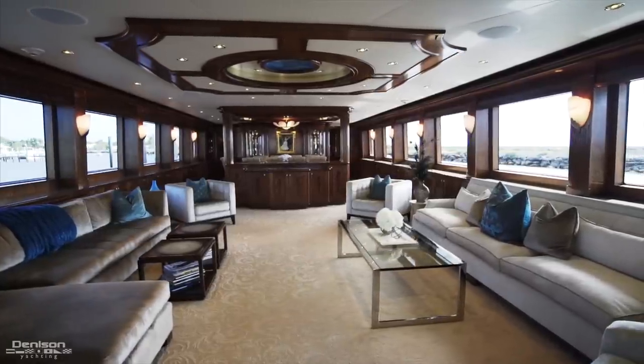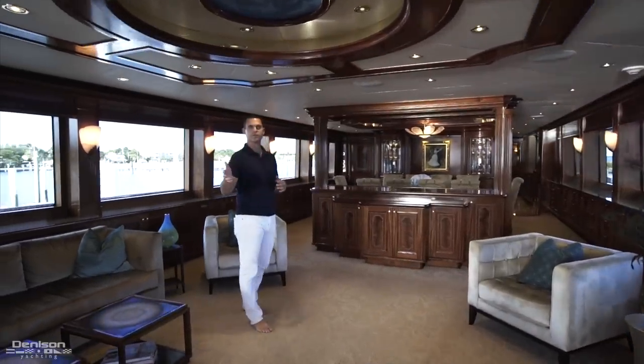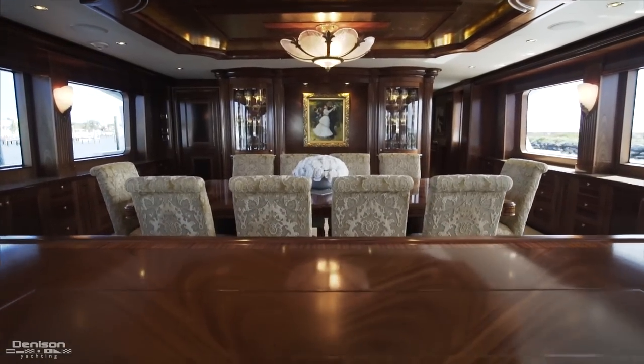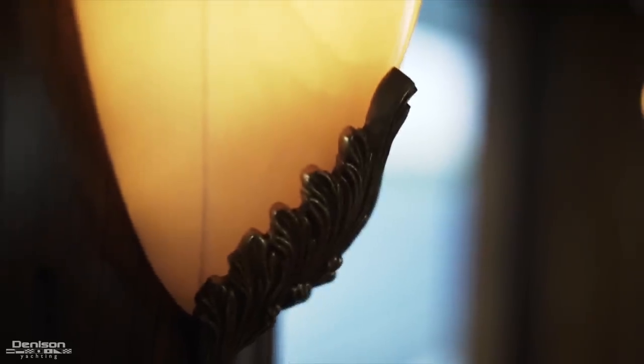Typically the main salon is where you first welcome guests once they step on board the yacht. Here we are in a great open floor plan that flows nicely from the lounge area directly into the formal dining. But once you start looking a little bit closer at the details, you're going to notice mahogany interior with a satin finish with burl inlay throughout the cabinetry. One of my favorite details are these onyx sconces that add just another elegant feature to the decor.